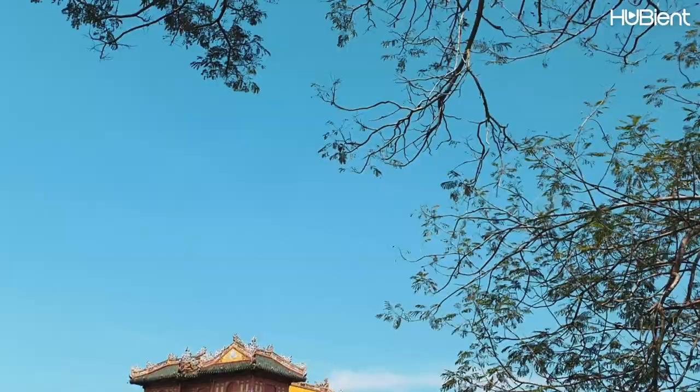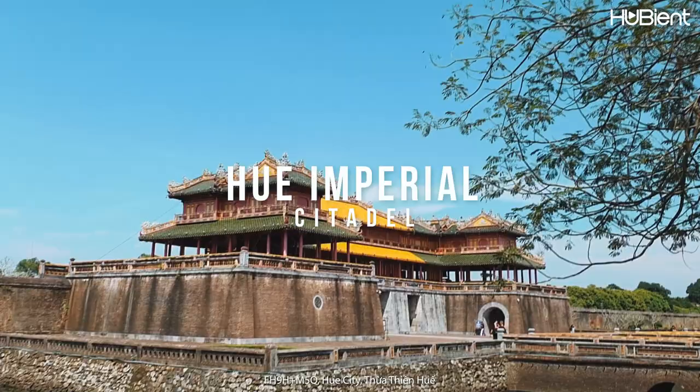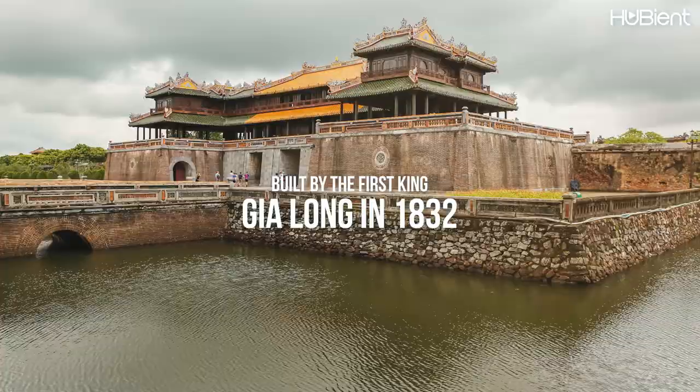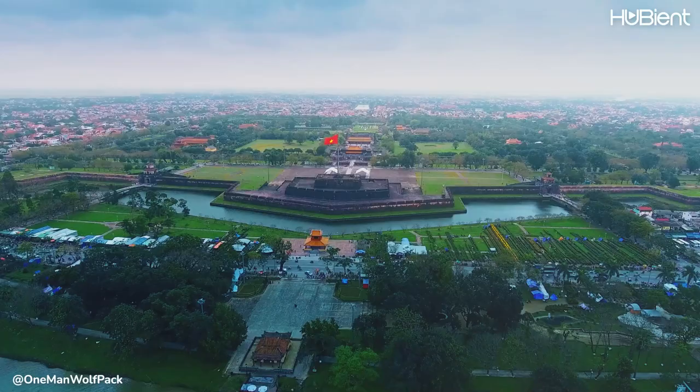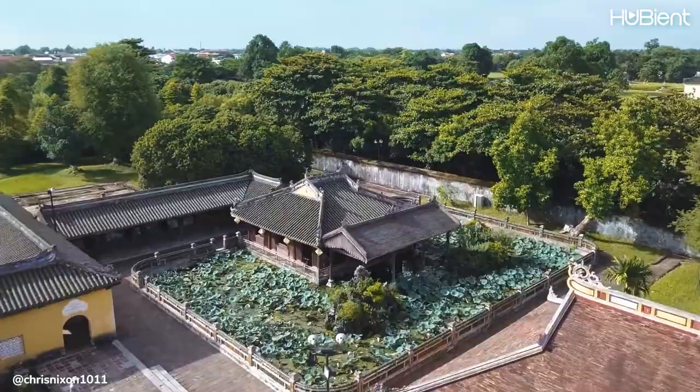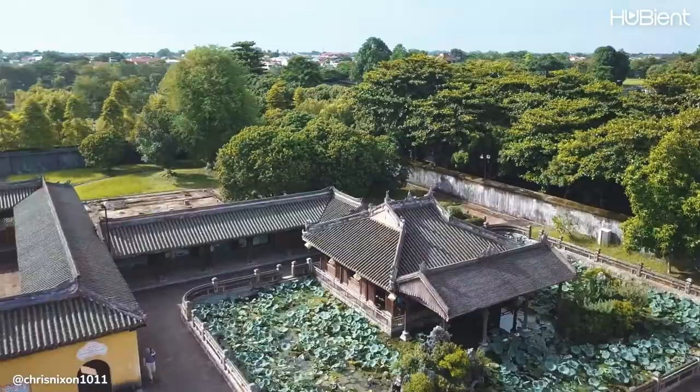Our last stop for the day before heading back to the hotel is Hue Imperial Citadel. This palace was built by the first king of the Nguyen dynasty, King Gia Long, and was completed in 1832. It is almost 10 kilometers in circumference. The Royal Citadel consists of more than 100 fascinating architectural works devised across numerous sections.